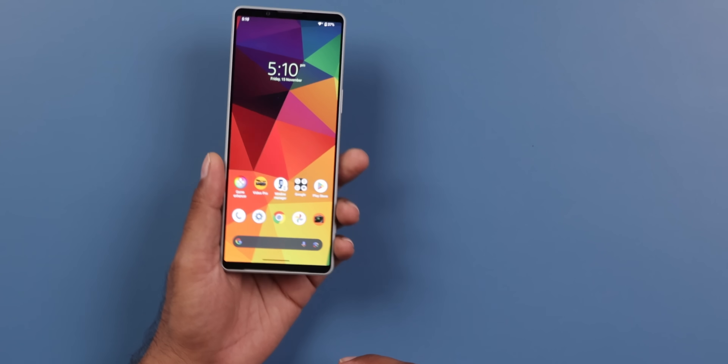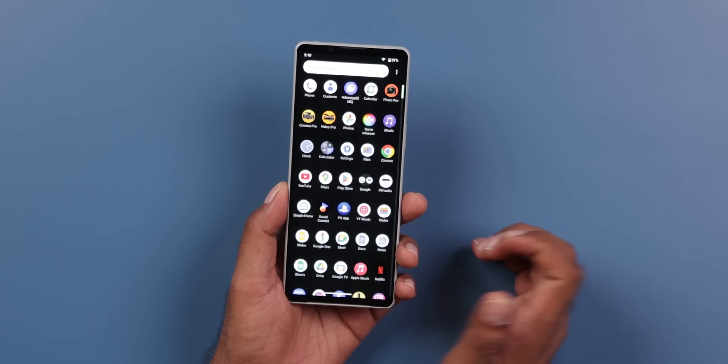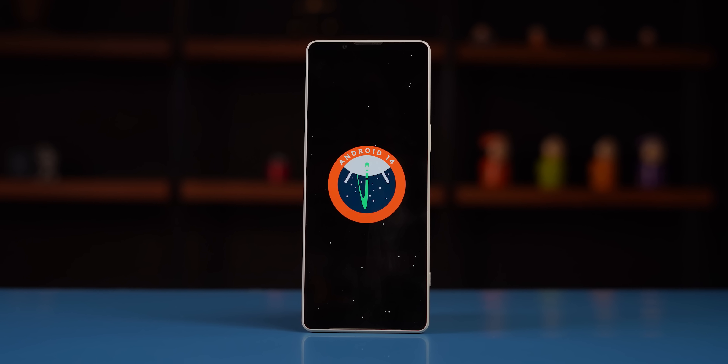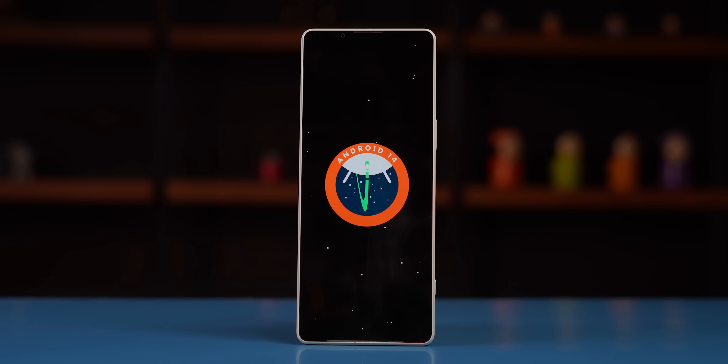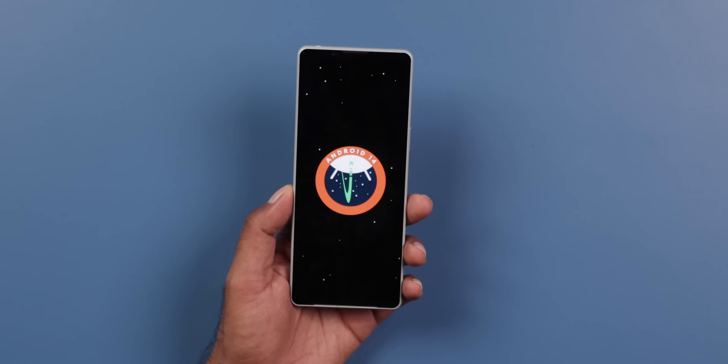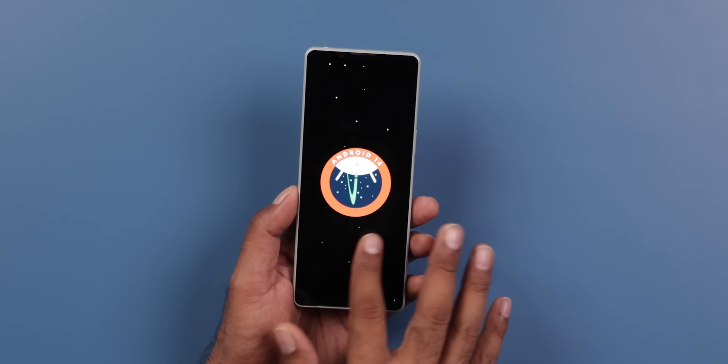This phone is a completely stock Sony phone. Out of the box it came with Android 12, but this phone is already updated to Android 14 with 3 years of software updates. It also has the October security patch, giving you a solid right experience.